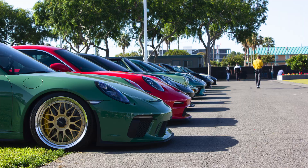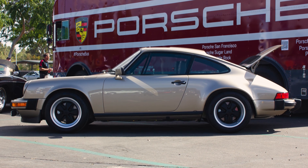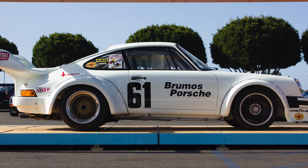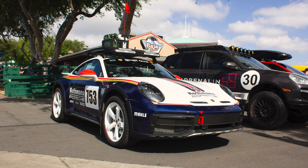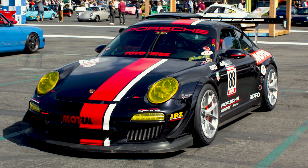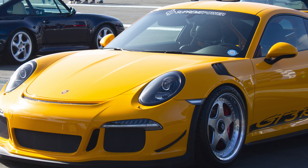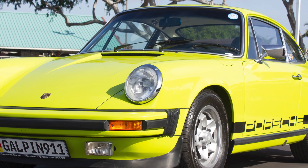Last weekend we presented at one of the largest Porsche-specific events in the nation. The team from Luftgekultur hosted its inaugural All Makes Porsche event called Air Water. The OC Fairgrounds was packed with air-cooled and water-cooled Porsches, from early 911s to some of the greatest race cars of all time. If you're a fan of Porsches, be sure to mark your calendars for next year and stop by our booth.